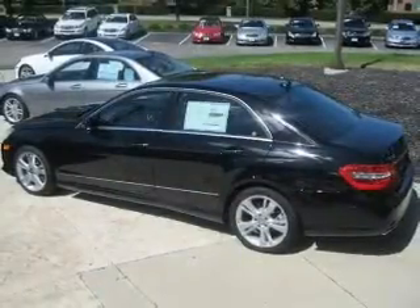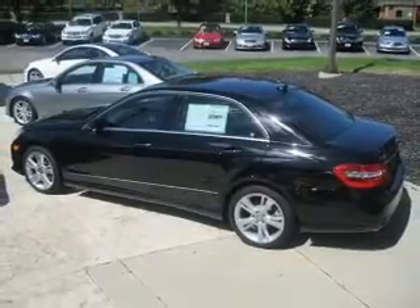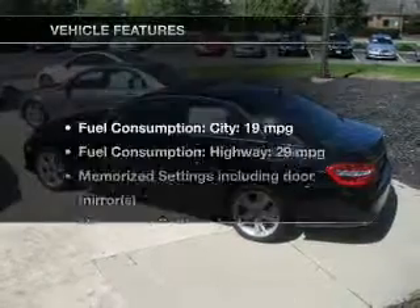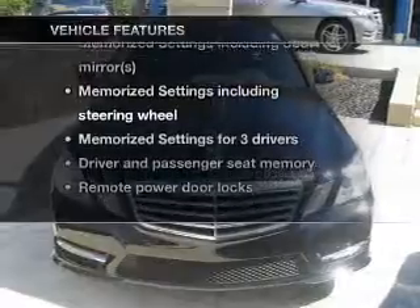Premium wheels give a more luxurious look. Anti-lock brakes help you bring your vehicle to a safe stop. The sunroof lets fresh air in, and memory settings are one of many features. With these notable features, you won't want to miss out on the opportunity to own this amazing ride.